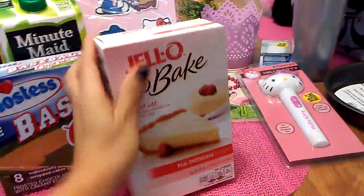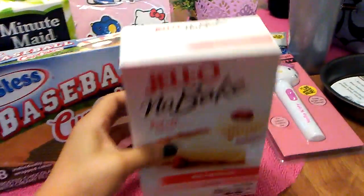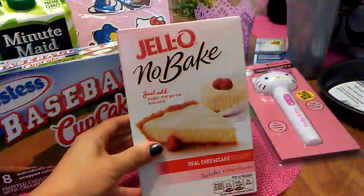Then I found Jell-O no bake cheesecake, real cheesecake dessert. The expiration date is July 10th, but I'm actually going to be making it today.